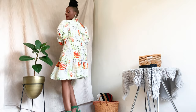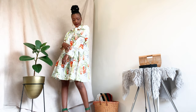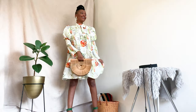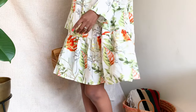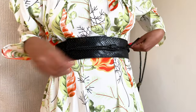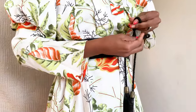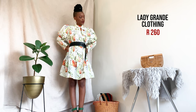Someone invite me to a baby shower — I could also do a boozy brunch at West Cliff, darling! This cute A-line floral dress is a spring dream. I love the silhouette of the sleeves; it just adds that extra finesse. You can cinch your waist with the belt or leave it loose. I got this dress from Lady Grande Clothing for 260 rand.